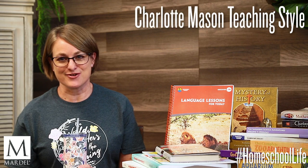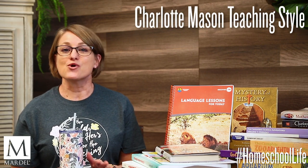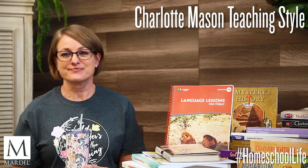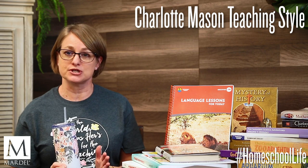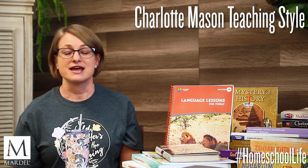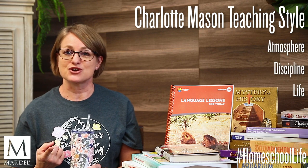Today we're going to talk about the Charlotte Mason teaching style. This has been around since the 19th century and it is becoming more and more popular today. This approach focuses on educating each child as a whole person and not just their mind, and this is done primarily through three areas: the atmosphere, the discipline, and life.